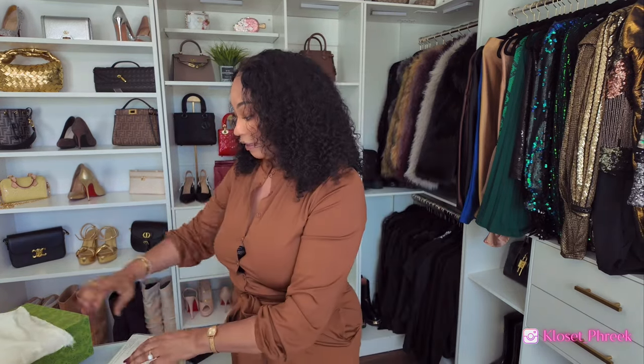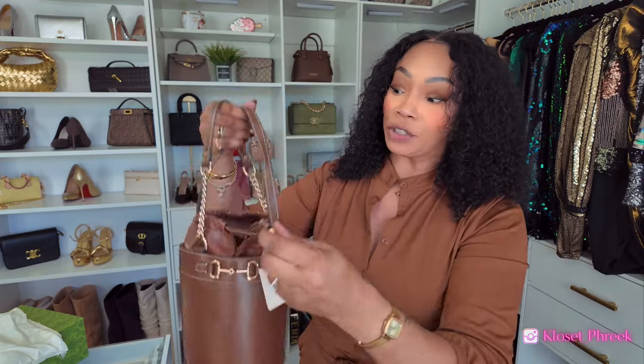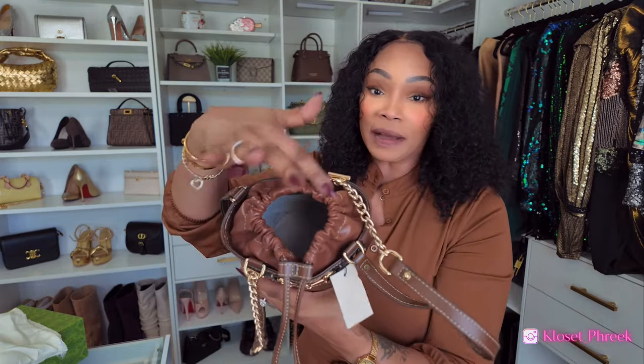Thank you RevLux again for sponsoring this portion of the video. They sent me over a Gucci bucket bag, and when it arrived it came in a gift box, a dust bag, with receipts and an authenticity card. It's a bucket bag in chocolate brown, which I think is perfect for the fall season. It has a horse bit on the front, feet on the bottom, and a drawstring closure — similar to a potato sack style. I will have it linked below with the coupon code.